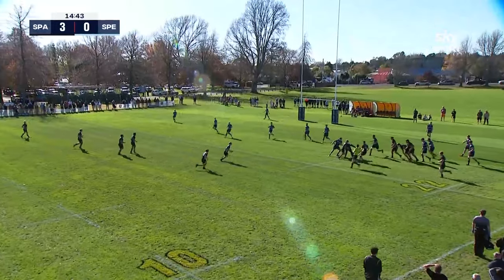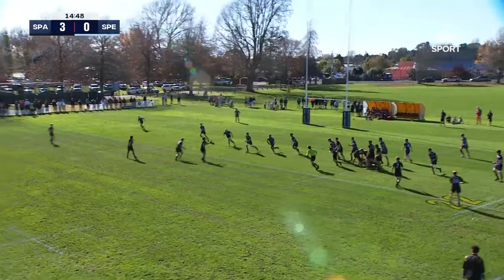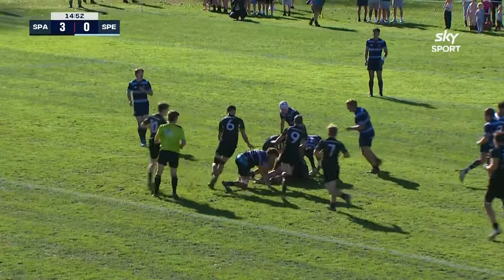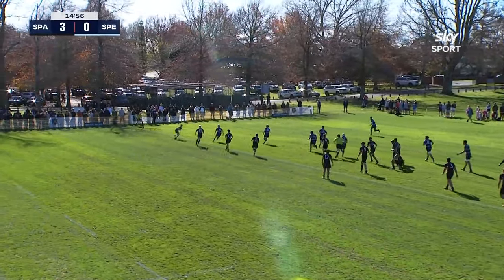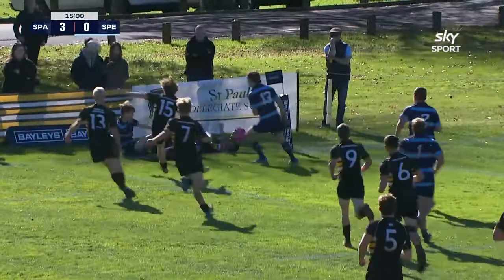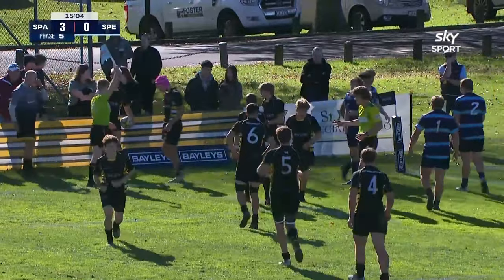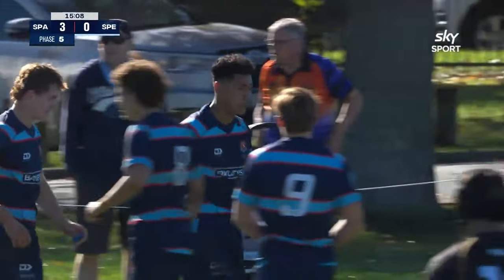Line out — good for St. Paul's, just inside the 22. They lead 3-0. Robinson at halfback. Kahotea puts his head down. Chatteras again, out into the backs — Robinson, Nelson, numbers in space. Trum, maybe a chance on that left wing. Conrad Jackson running hard but into touch they go. St. Peter's survive.